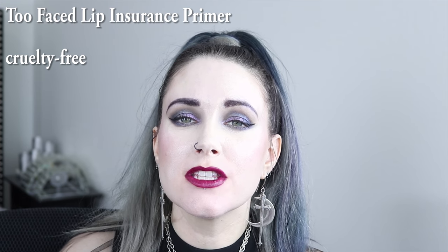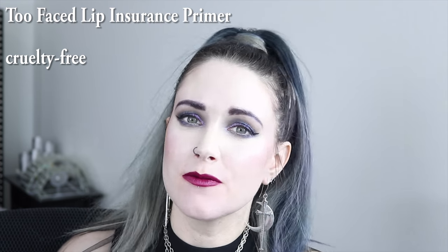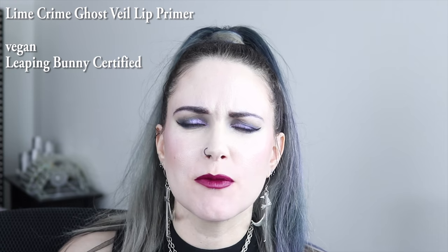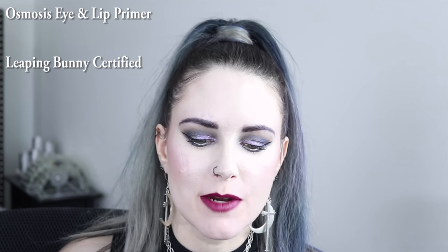I get asked about lip primers a lot. For years I used the Too Faced Lip Insurance Primer — I thought it was great. The new one from Lime Crime I received as a gift with purchase, and that one is really nice. There's also the Osmosis Beauty Eye and Lip Primer. All three of those would be good choices if you're looking for a lip primer.